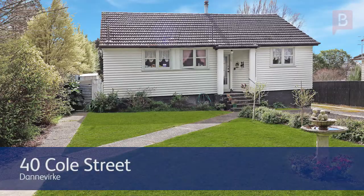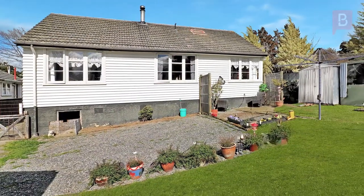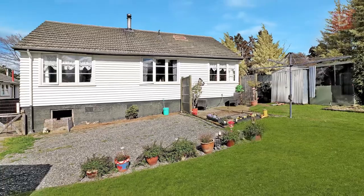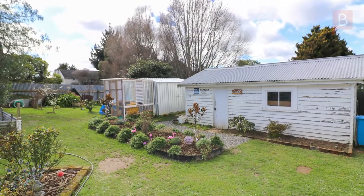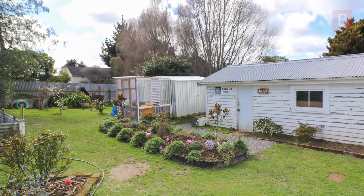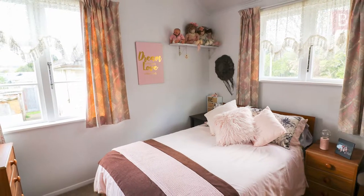Cute and cozy, brand new to the market, this 1940s bungalow is immaculately presented on a fully fenced 766 square meter section. There are options here — this would be an ideal first home or as part of your investment portfolio.